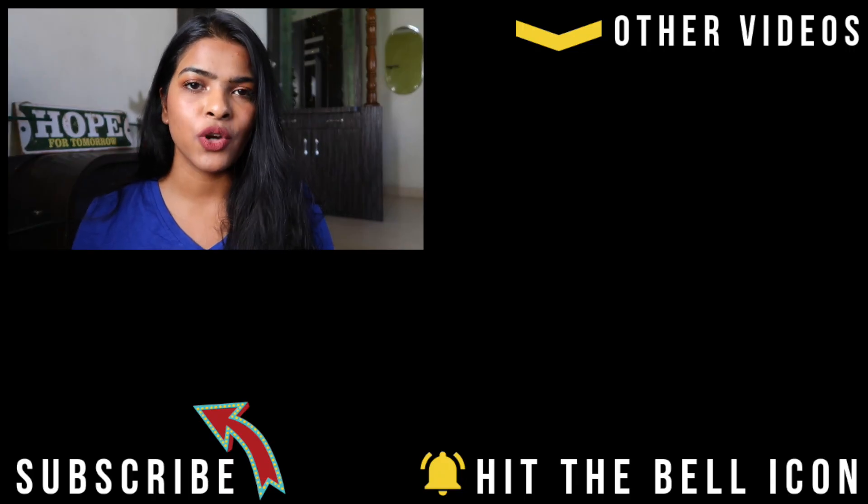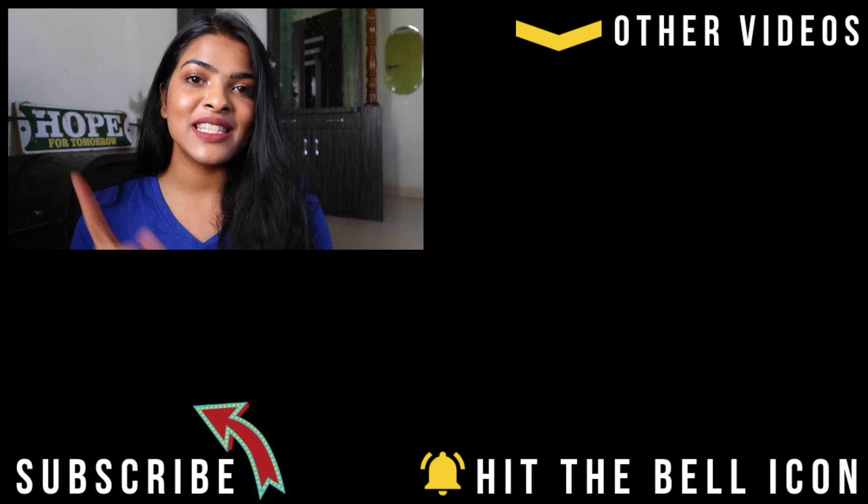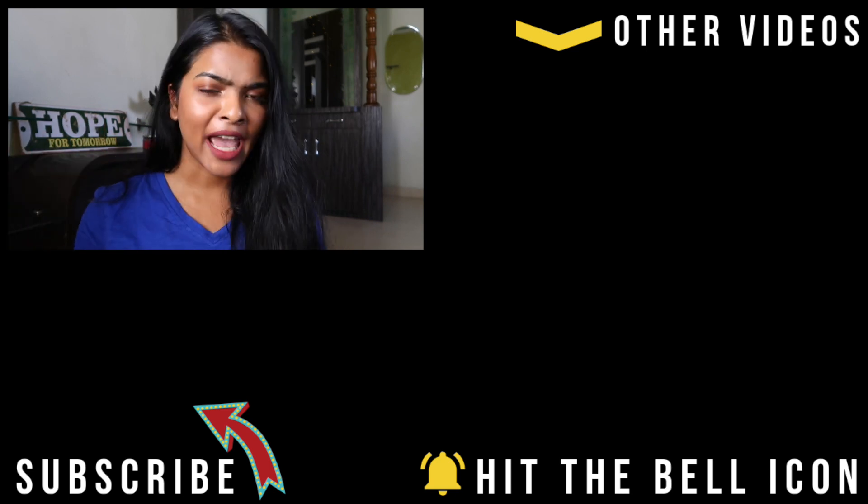Okay guys, I should go now. For more videos like this, make sure you subscribe to my channel, hit the bell icon, like, comment, and share this video with your friends and family. I really hope you found this video informative and enjoyed watching. See you next time — bye, happy shopping!